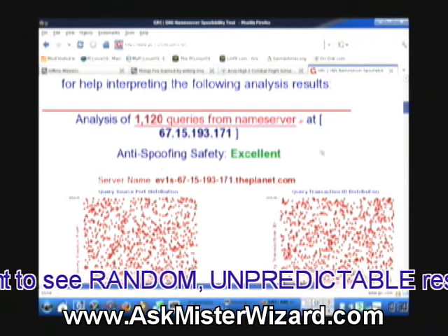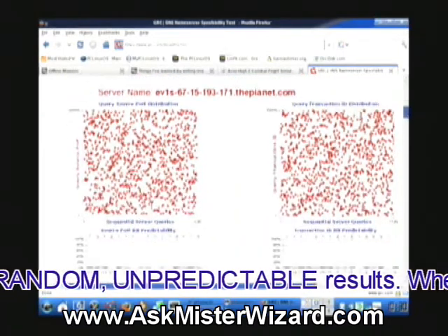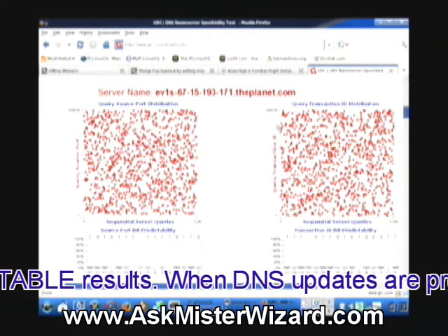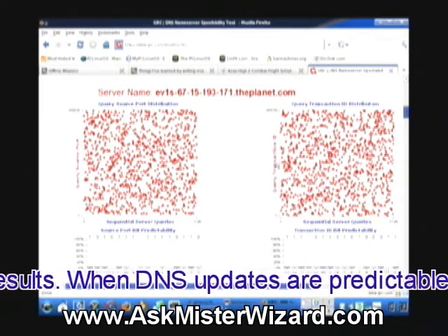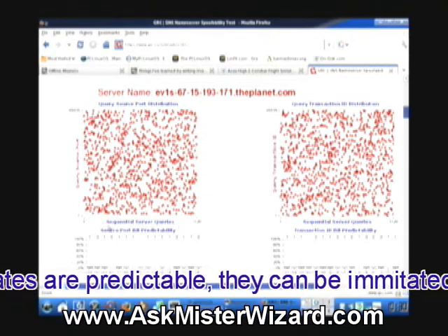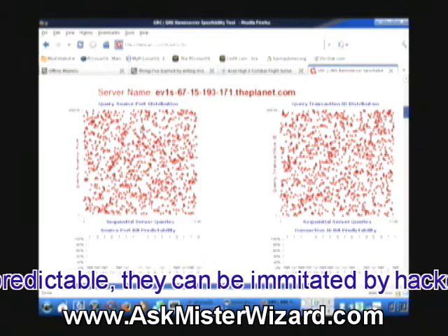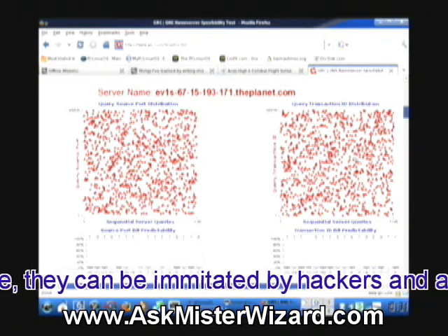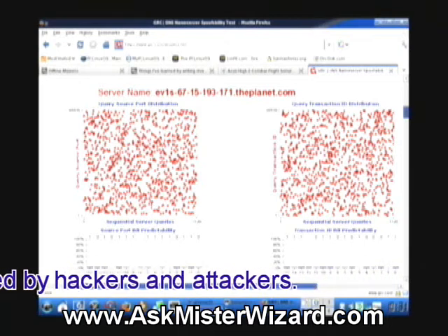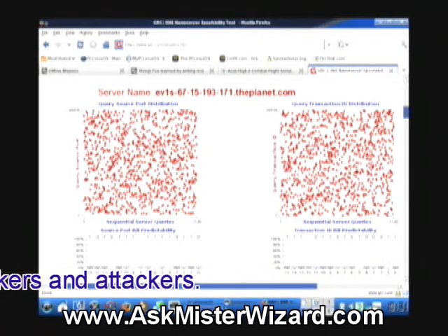Analysis of 1,120 queries from the server at 67.15.193.171 — anti-spoofing safety is excellent. Here are some charts showing the randomness that we want to see with respect to his way of analyzing these ports and query numbers. In an ideal world, these would be unpredictable, and that random-looking pattern is good. We wouldn't want to see straight lines or diagonal lines or evenly spread out patterns that were obviously in a simple mathematical sequence in either the horizontal or vertical dimension or both.